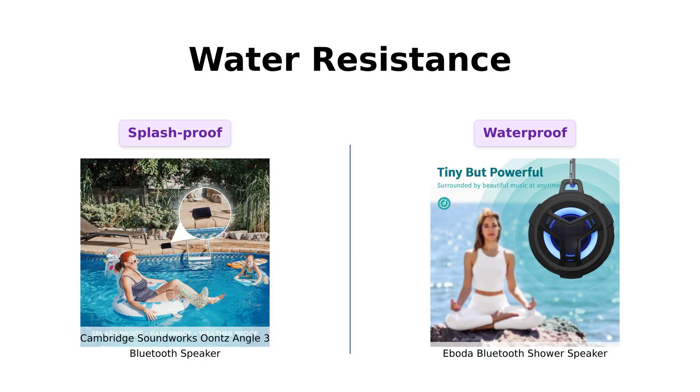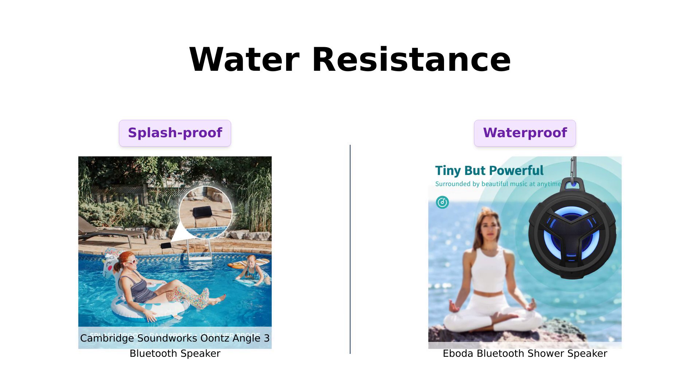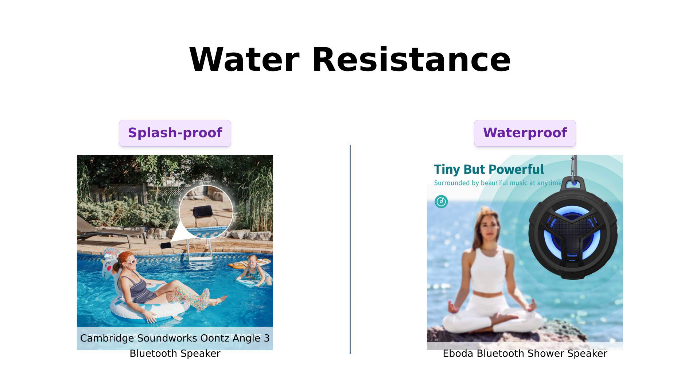Next, let's talk about water resistance. The Ounce Angle 3 has an IPX5 rating, which means it can handle splashes, making it suitable for poolside fun or even the kitchen sink. Reviewers appreciate its durability in various environments.